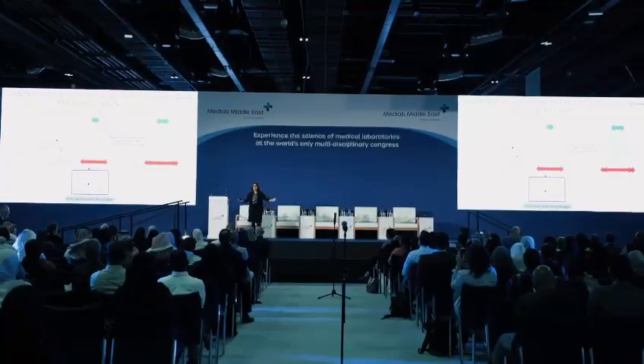Today we had the next-gen medicine, lab quality management, clinical microbiology, and histopathology conferences, with outstanding turnout.